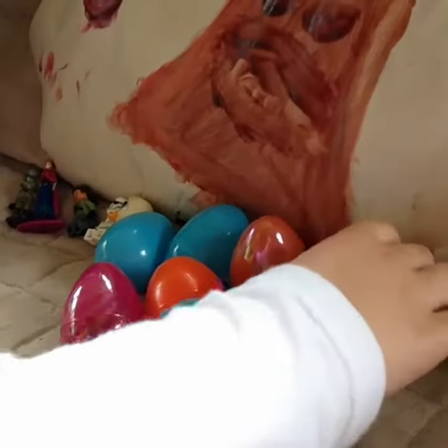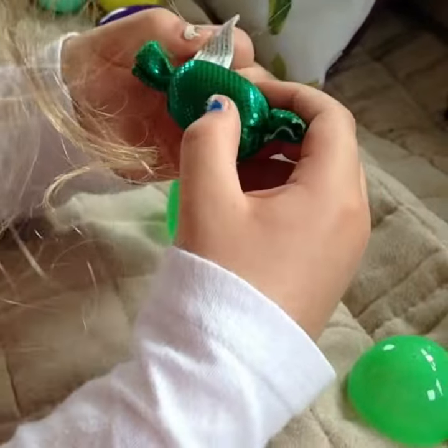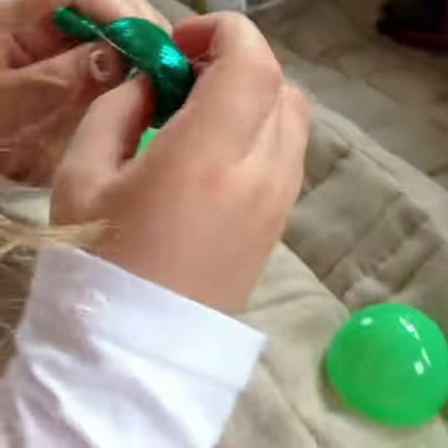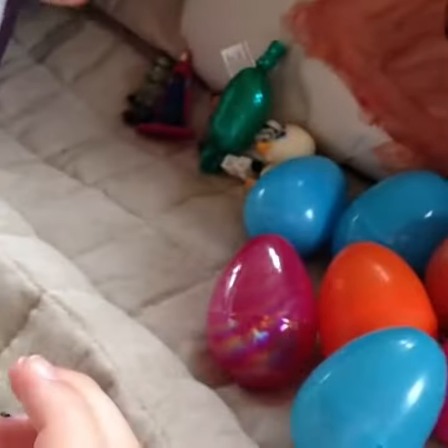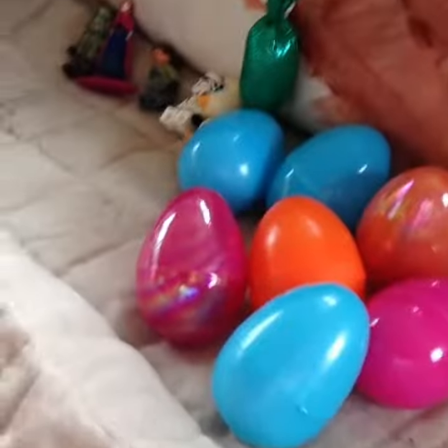And the next one — let's do this green one. What is this? Is this a cat toy? I think it is, I think it's a cat toy. Haha, that's so funny. It's a cat toy — oh, that's hilarious.